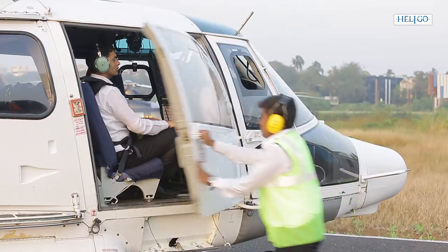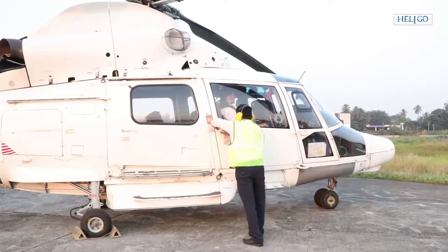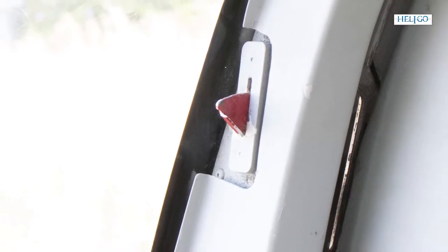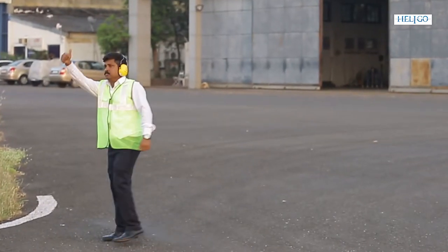After passenger embarkation, HLO team members shall firmly and smoothly close the passenger and cargo doors to preclude damage to the aircraft structure. The HLO checks that all safety catches and telltale flags on both sides of the aircraft are in the correct position and orientation, then walks away to the designated safe position and gives a thumbs up to the pilot.